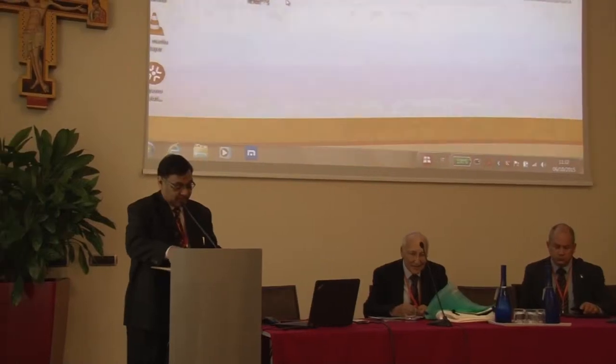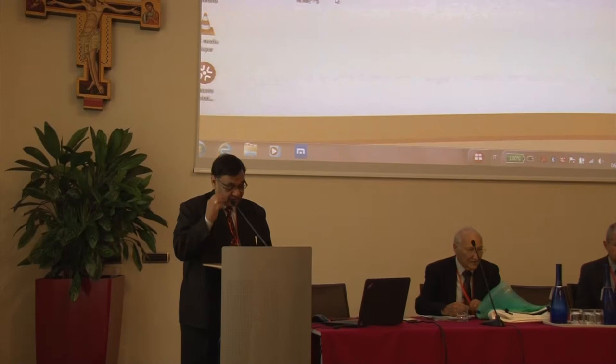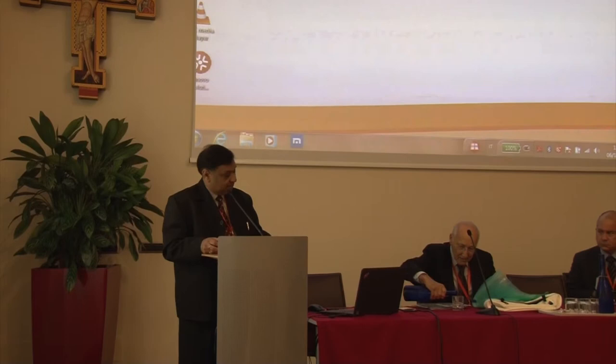The next speaker is Dr. Ken Prosh, and he'll be speaking on hermetic wheat storage for smallholder farmers in India.